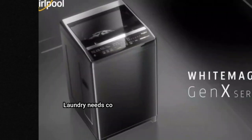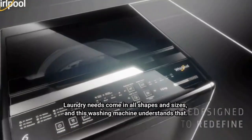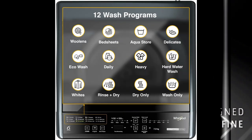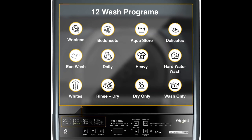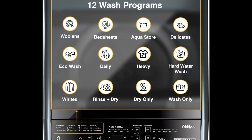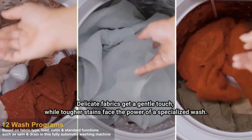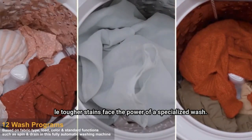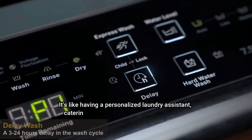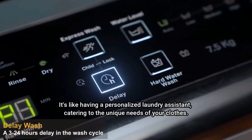Versatility in every cycle. Laundry needs come in all shapes and sizes, and this washing machine understands that. The variety of wash programs ensures that your different fabrics and dirt levels get the attention they deserve. Delicate fabrics get a gentle touch, while tougher stains face the power of a specialized wash. It's like having a personalized laundry assistant, catering to the unique needs of your clothes.